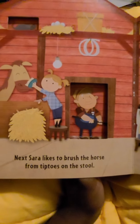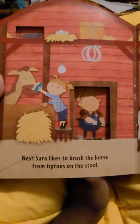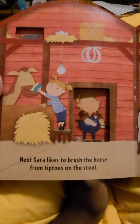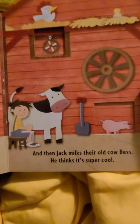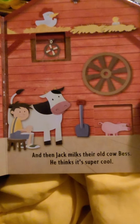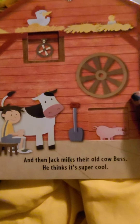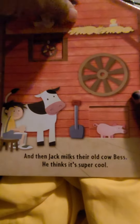Next, Sarah likes to brush the horse from tippy-toes on the stool. And then, Jack milks their old cow, Bess. He thinks it's super cool.